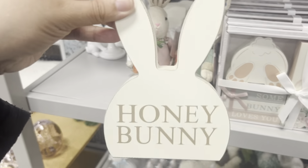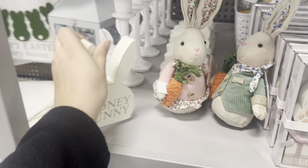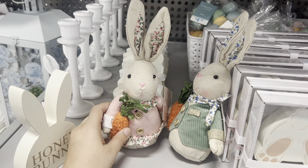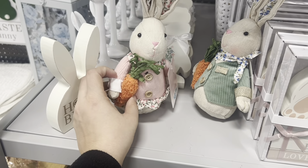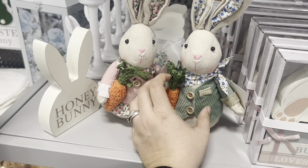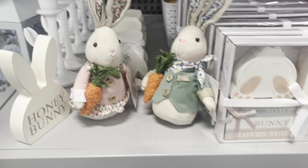I need to get this 'Honey Bunny' for my husband — $3.99! And how darling is this bunny rabbit couple — only $5 each. Might have to pick up a cute set of them. They're the only ones I see right here, so cute!